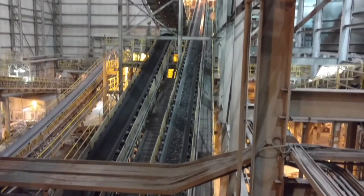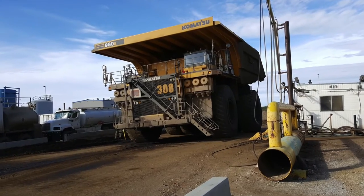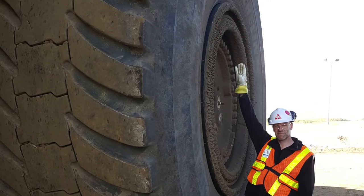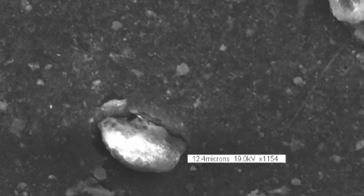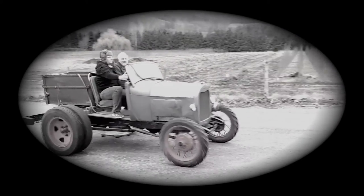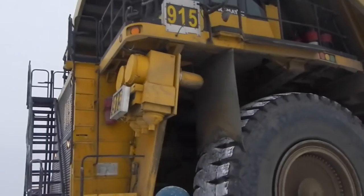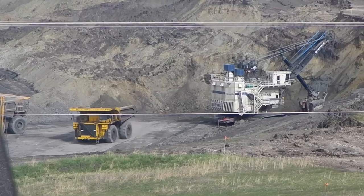Industrial operations such as mining and processing are inherently dirty, especially mobile equipment. Mining haul trucks are massively impressive, so it's hard to comprehend that dirt particles smaller than we can even see could be responsible for downtime. But as their size and capacity has increased over the years, so has the stress on the oil, which is responsible for keeping all those moving parts separated and lubricated. With tighter tolerances and increased loads, the need for clean oil has never been greater.